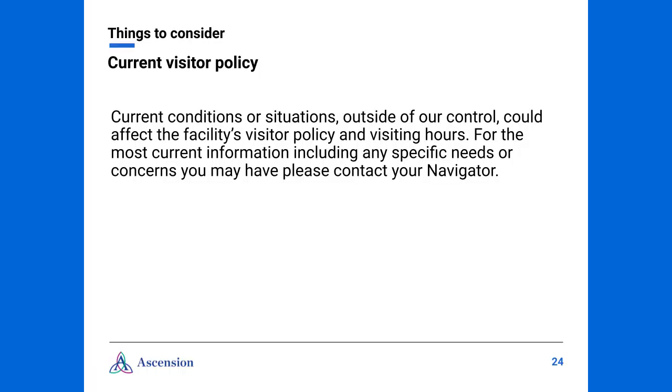As you're getting ready for surgery, there are several things to consider. Current conditions, events, or situations which are outside of our control could affect the facility's visitor policy and visiting hours. For the most current information, including any specific needs or concerns that you may have, please contact your navigator.